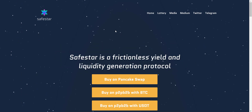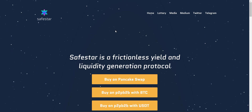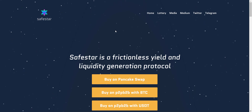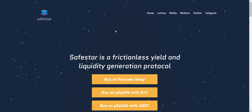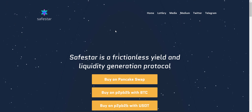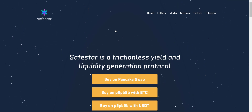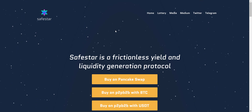SafeStar is a frictionless yield and liquidity generation protocol. This project is new, it's on BSC, and it's still very early to get in — so it's good if you jump in right now. In a short span of time this project has shown tremendous growth. They have more than 34,000 holders, their smart contract is audited by TechRate, the token is already listed on CoinMarketCap, and they have locked liquidity for six years.